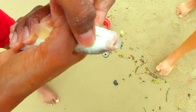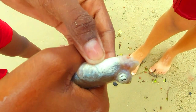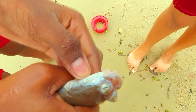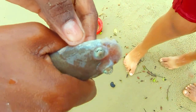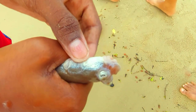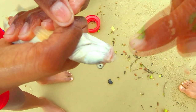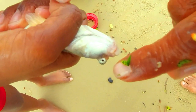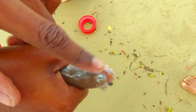Anableps, also known as four-eye fish or big-eye fish, are surface dwellers. Their eyes are adapted for seeing both above and below the water surface. This species is found in fresh and brackish waters of northern South America and the island of Trinidad. They can grow to a length of about 30 centimeters.